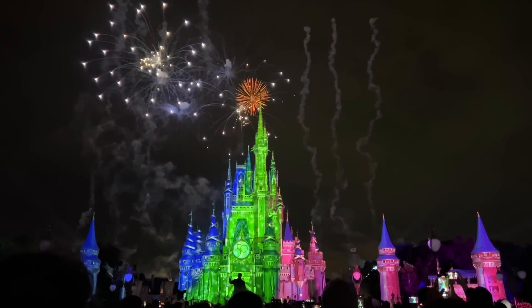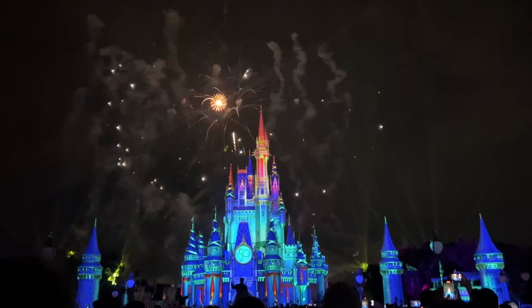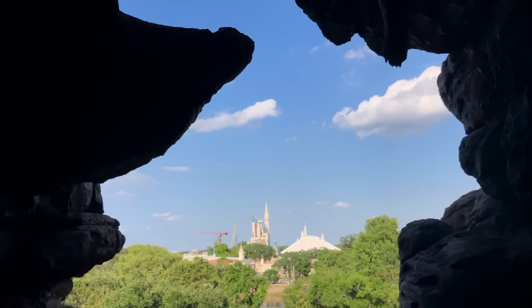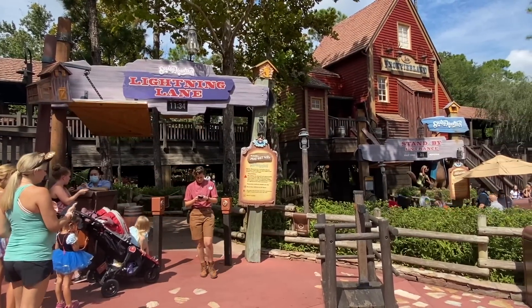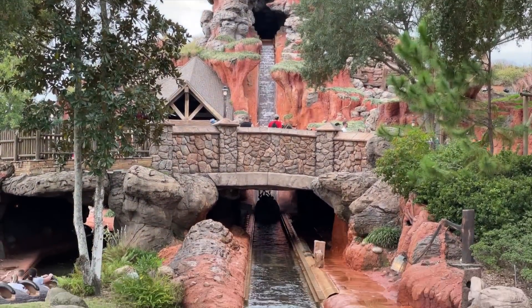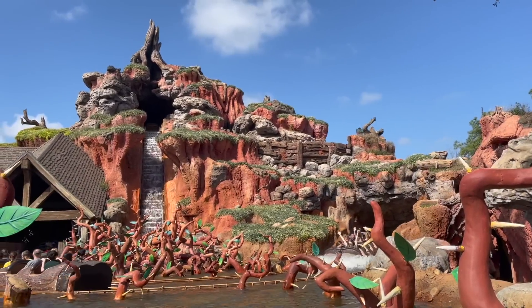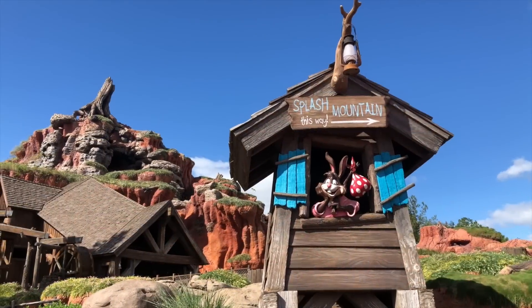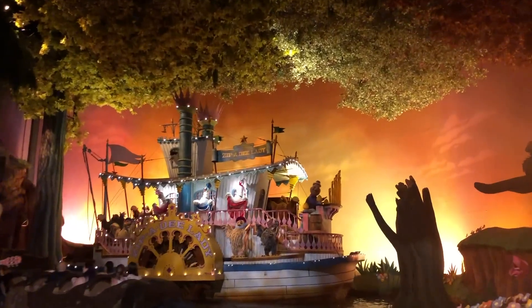On the flip side, you could wait to ride Splash Mountain during the Disney Enchantment Fireworks show, since lots of guests will be gathering around Main Street USA to watch the nighttime spectacular. You may even catch a glimpse of the fireworks while you're on the log flume. And of course, you can grab a Lightning Lane for Splash Mountain. If you purchase Disney Genie Plus, you can make Lightning Lane reservations to bypass main queues. Lightning Lane selections go live at 7 a.m. daily for all Disney World Resort guests. Book your Splash Mountain Lightning Lane first thing in the morning — the early bird gets the last ride on Splash Mountain worm.